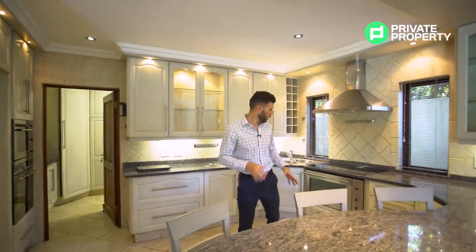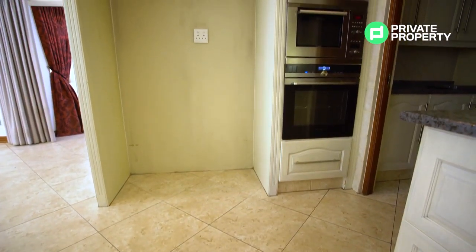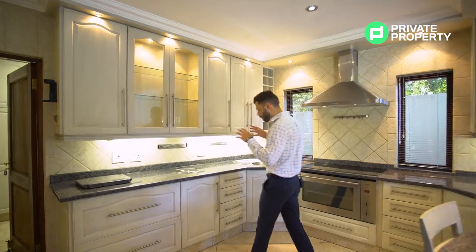Another very nice feature of this kitchen: there's a huge Siemens stove built in, a Siemens cooktop, and two Siemens appliances right next to the space for a double-door fridge — a microwave as well as another oven right over here.